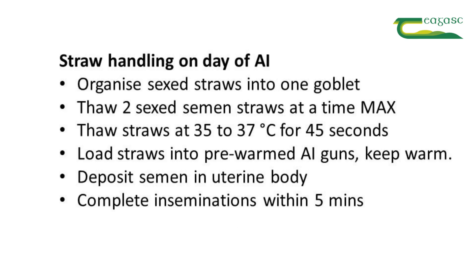The last part is on the day of AI — the straw handling. It's important that the sex semen straws are sorted or organized into a single goblet. Thaw only two straws at a time, as sex semen is a more fragile product than conventional semen. Thaw the straws at 35 to 37 degrees for 45 seconds.